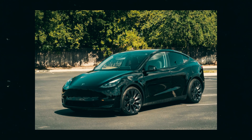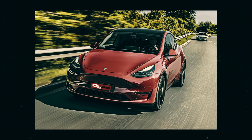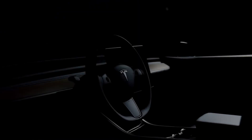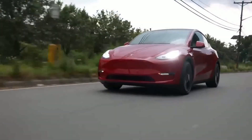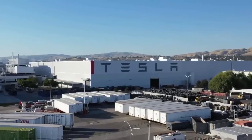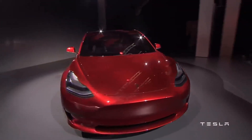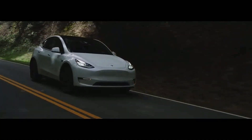Imagine a car that not only updates itself but also redefines the concept of automotive innovation. Since its conception, the Model Y has been a stage for incredible evolution — from giant casting components that revolutionized how the car is built, to the impressive gigapresses that raised manufacturing standards. The 4680 battery cells and structural battery packs are impressive milestones that not only power the Model Y but also demonstrate Tesla's relentless pursuit of innovation.